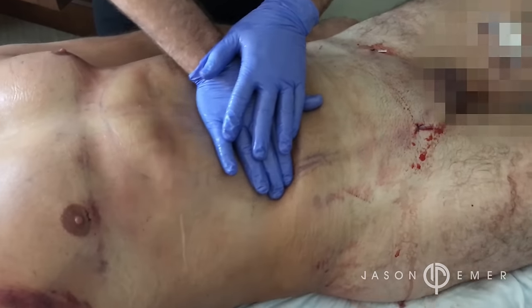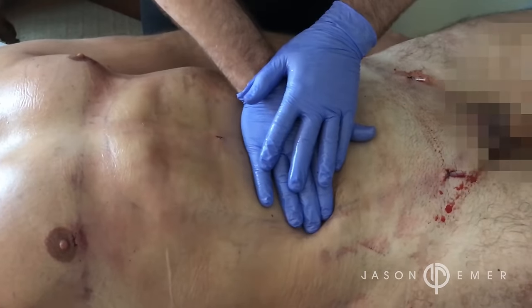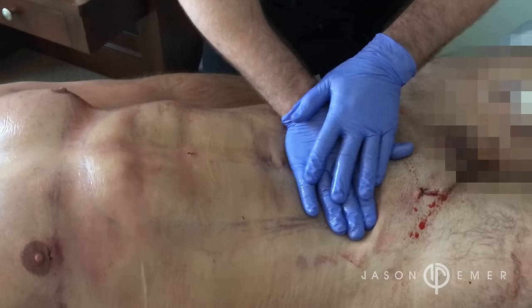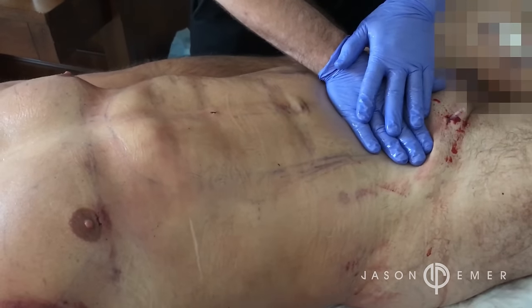After liposuction you're extremely swollen and have bruising, and to get a really high-def defined look you have to remove this swelling and allow the tissue to heal. One of the most important things besides compression after liposuction is doing lymphatic massage.